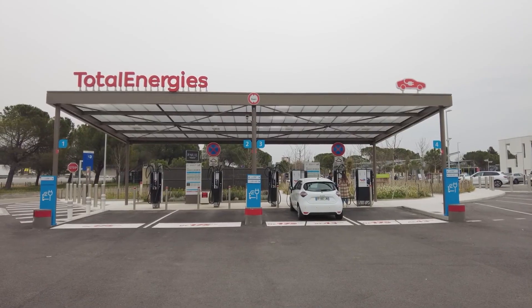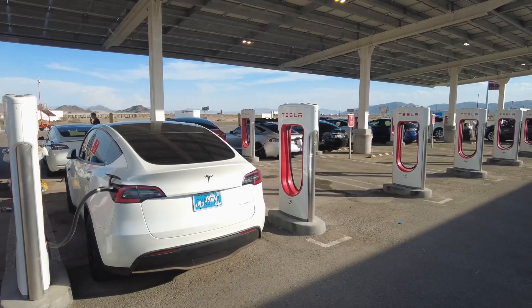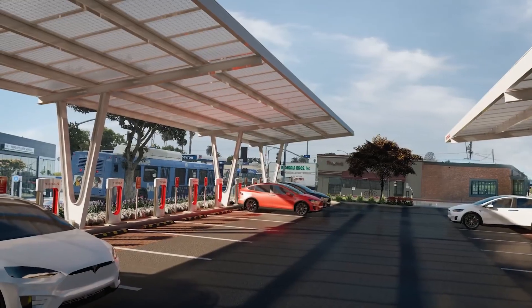If you happen to arrive when it's a bit busier and a few other drivers are also juicing up their vehicles, you'll likely experience a notable reduction in charging speed. The situation becomes akin to a lottery — sometimes you'll win and at others you'll draw the short straw. The key takeaway is that it's highly unpredictable.